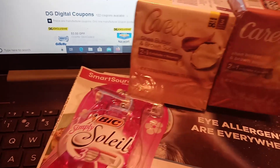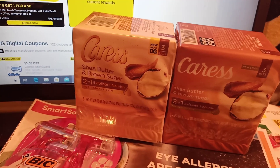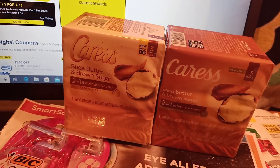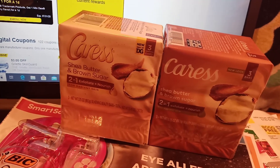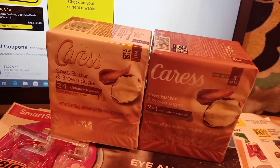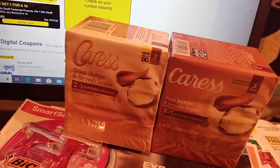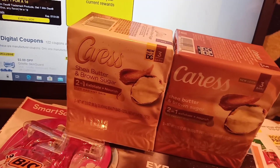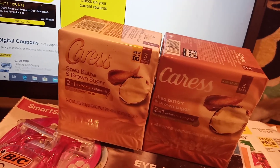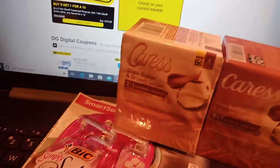You can pair the Caress soap up with some body wash and make a really nice Caress gift basket for a woman. Give it to your friends, or when the rest homes open back up, take it to the residents and let them know you've been thinking about them.